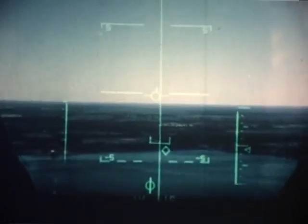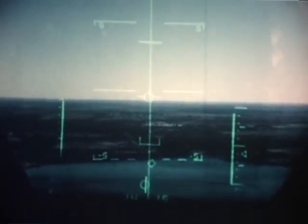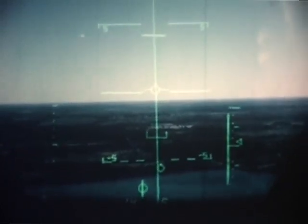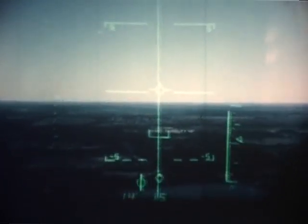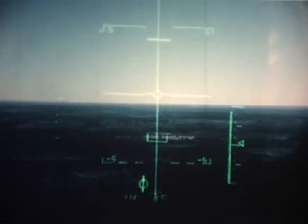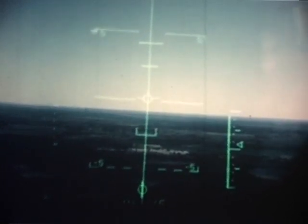Approaching the target, one or two spurious range lock indications are displayed due to low radar grazing angle. Then a solid radar lock is obtained, and the solution cue moves down towards the flight path vector. The solution cue reaches the flight path vector, the weapon is released, and the mandatory pull-up cross appears to give satisfactory bomb burst clearance.